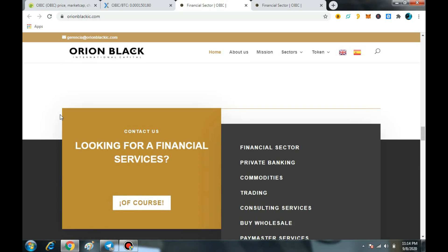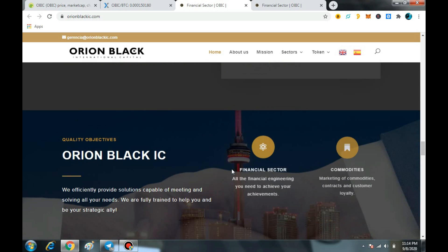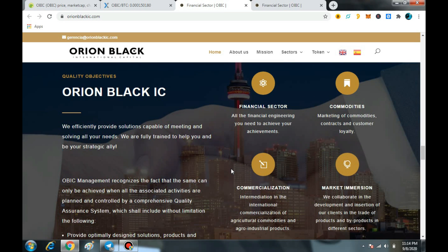First, I will tell you something more about OBIC. Basically, they will help you in the financial sector, commodities, commercialization, market immersion, management consulting, offers and demand, advisory, and also in international administration.